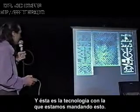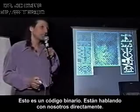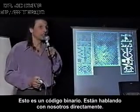And this is the technology we're sending this way. Now this is not subject to interpretation. This is a binary code. They're talking to us directly.